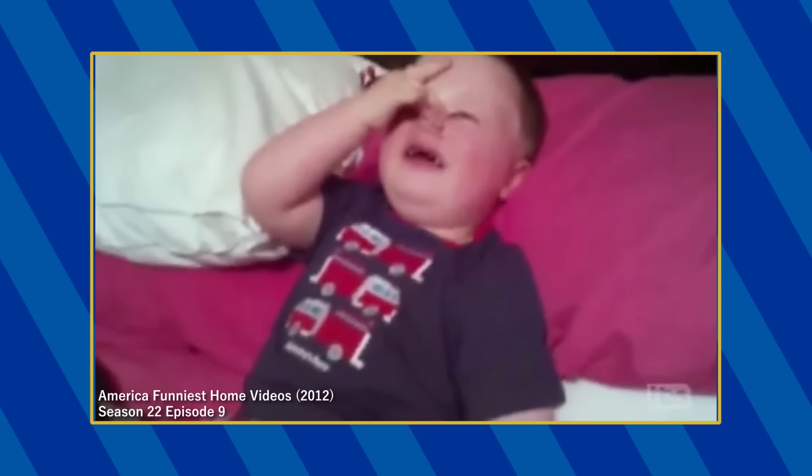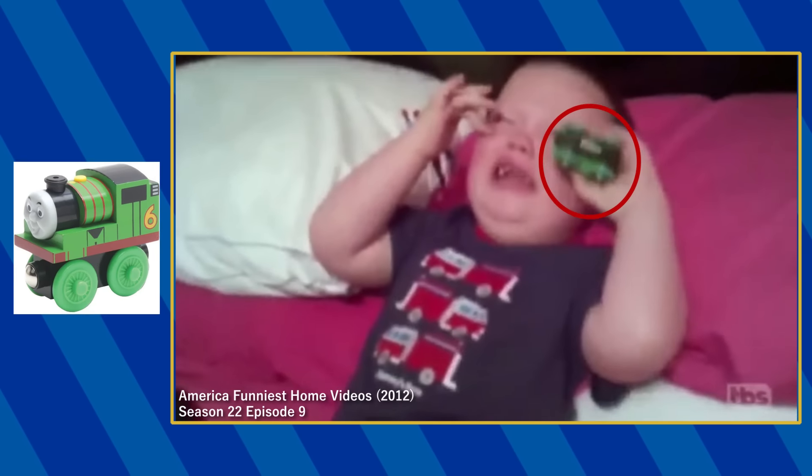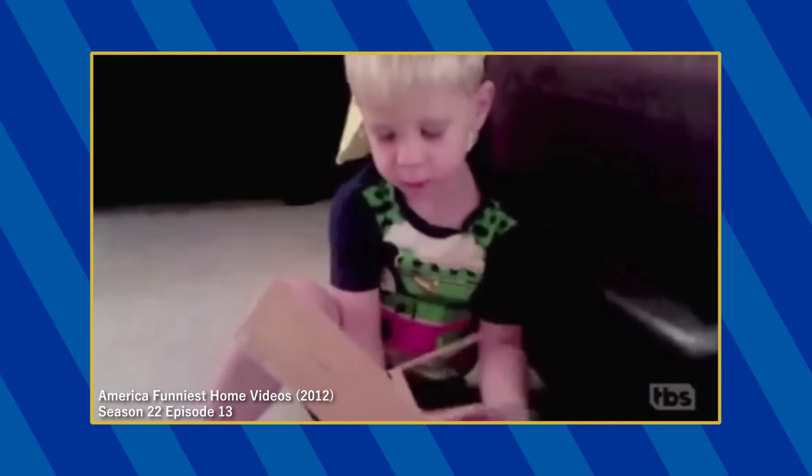In the show's 22nd season, a boy is seen holding a Wooden Railway Early Engine Year Percy in episode 9, and another boy is seen wearing a Percy shirt in episode 13.